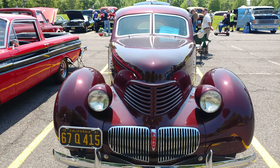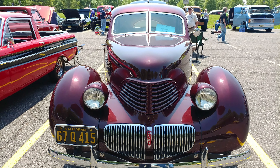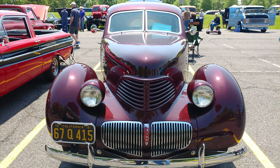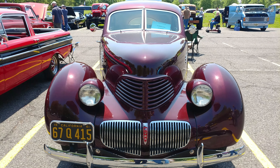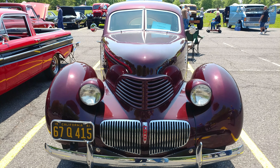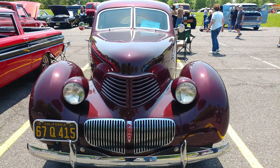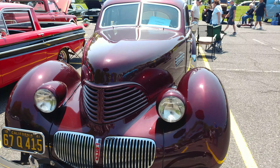A 1941 Metallic Maroon Hupmobile — H-U-P-P — Skylark. The owner's with me. He said there's only 319 of these made. They were made in Indiana.